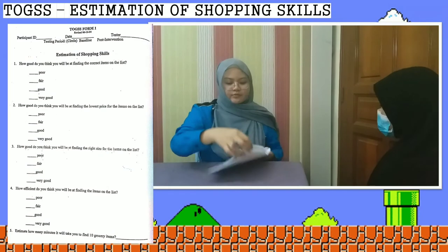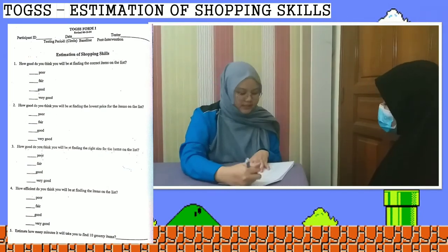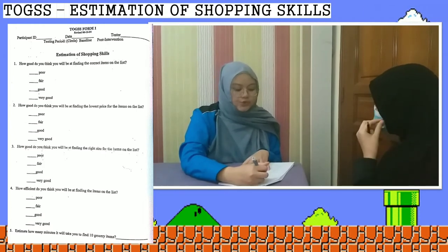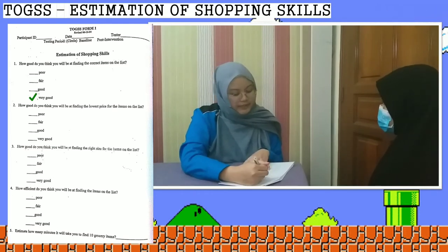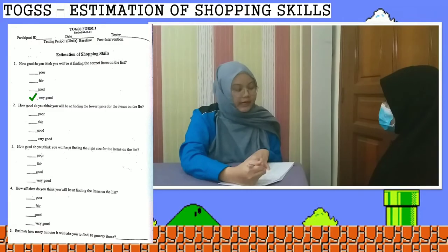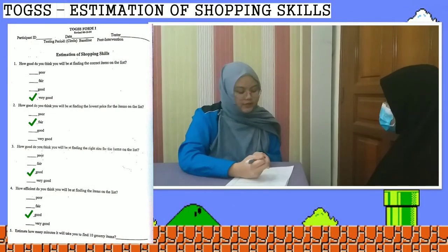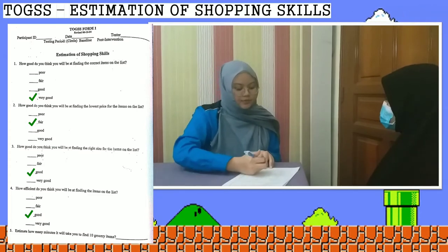There is one more assessment: the Estimation of Shopping Skills. Question 1: 'How good do you think you will be at finding the correct items on the list?' — the client answers 'very good.' Question 2 asks about finding the lowest price. Question 5 asks: 'Estimate how many minutes it will take to find 10 grocery items.' The client estimates 30 minutes.